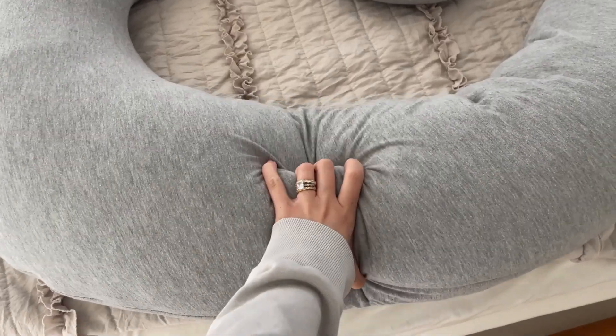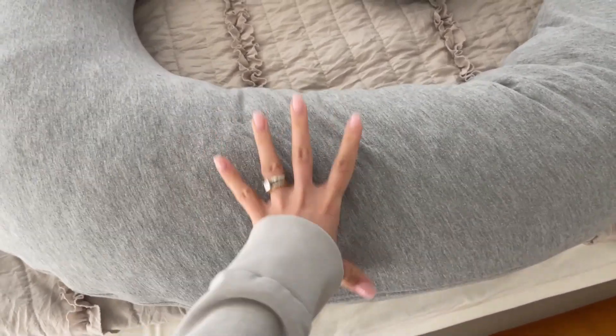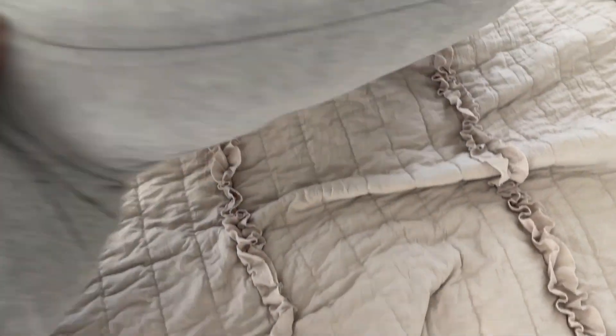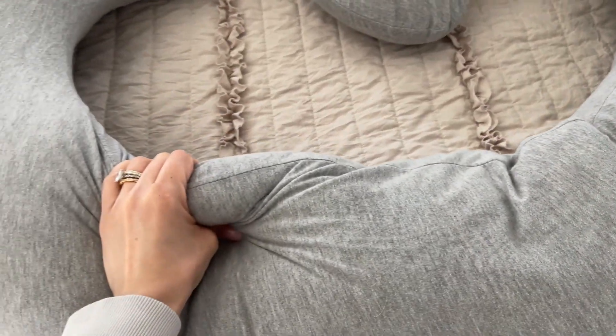It gave me amazing support for my belly and for my back. It has a firm support — it's soft, but not too soft, just enough. I'm going to give you a close-up: as you can see, there are no holes.